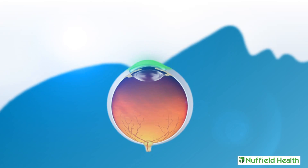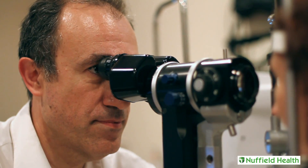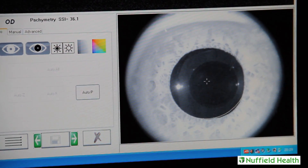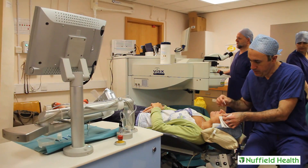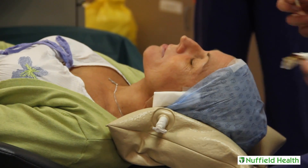Although no operation is without risks, the success rate with this procedure is excellent, with most patients achieving 20/20 vision or better upon completion. During the procedure, local anesthetic eye drops are administered so the patient will feel no pain during the surgery.